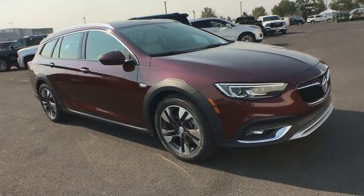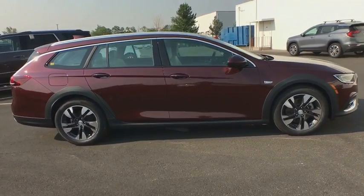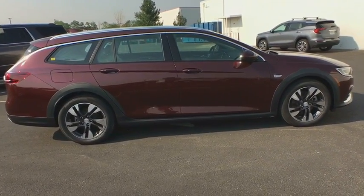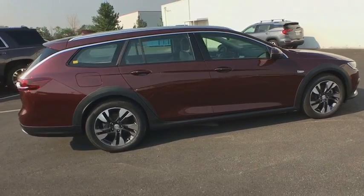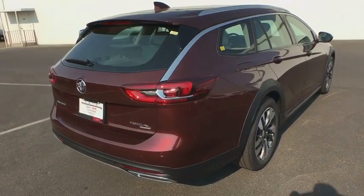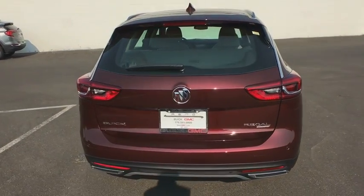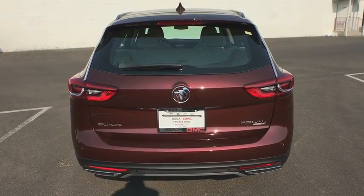The 2018 Buick Regal Tourex provides all the functionality you could ever want from a vehicle. Large amounts of cargo room, plenty of headroom and legroom in both rows, and a look that stands out from the rest are all reasons to check this vehicle out. Here are some of this vehicle's great options.